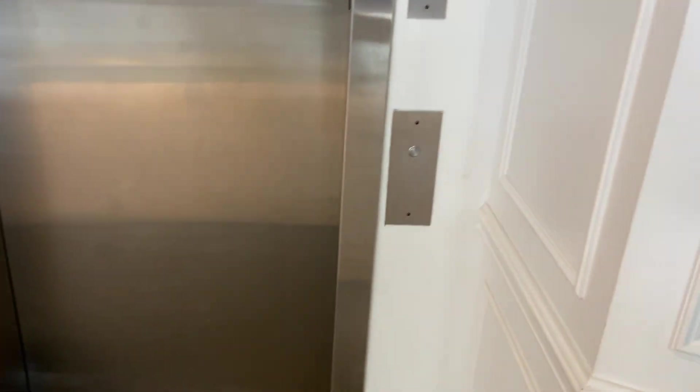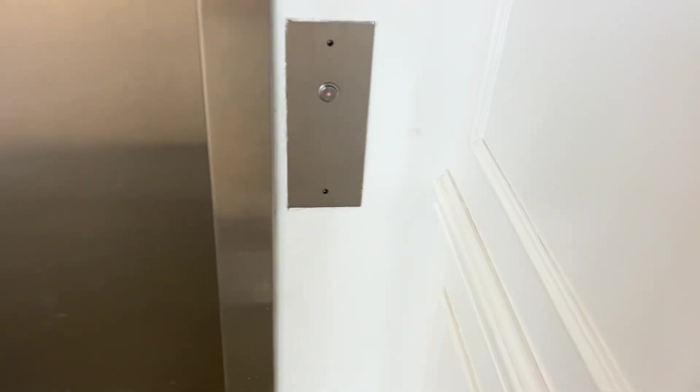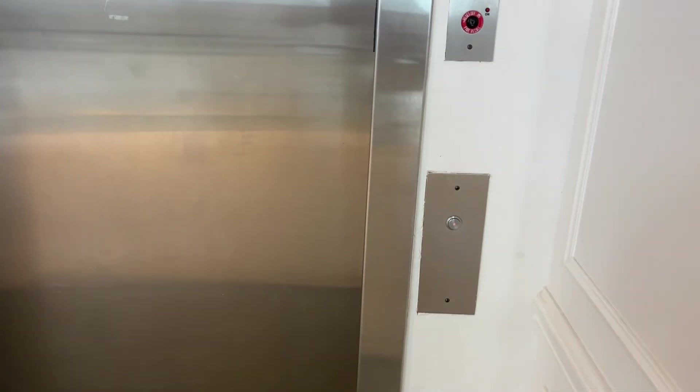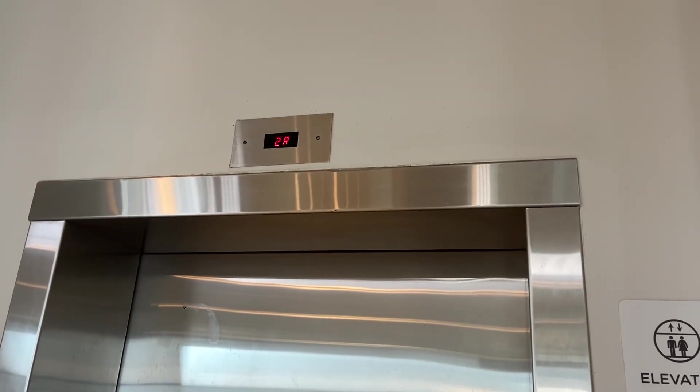Here we come to the elevator at the Niagara Falls Welcome Center in Ontario, Canada. Got another Schindler. It just actually took somebody up.